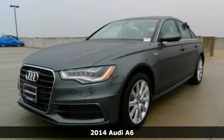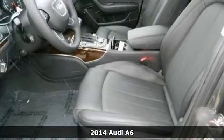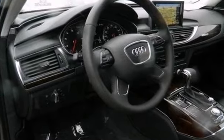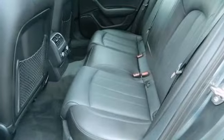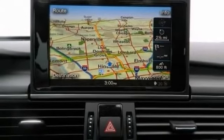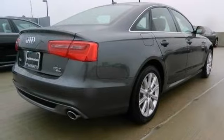Picture yourself behind the wheel of this gorgeous 2014 Audi A6 and just imagine the possibilities. This classy machine offers a navigation system, power-heated leather seats, and multi-function steering wheel. And with a wood trim, you'll feel as special as you look. Come on in today and experience true luxury for yourself.